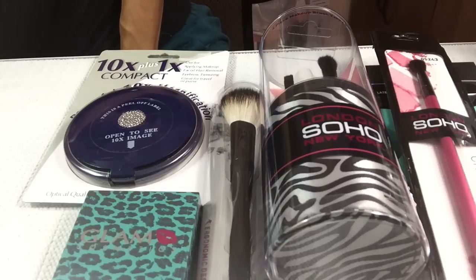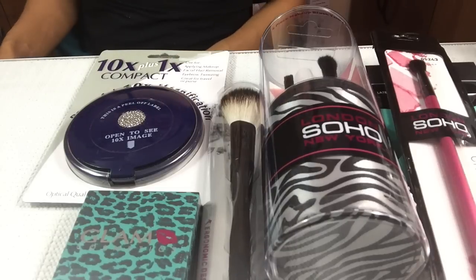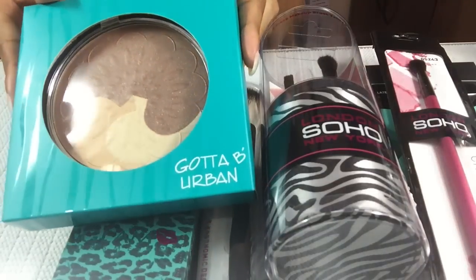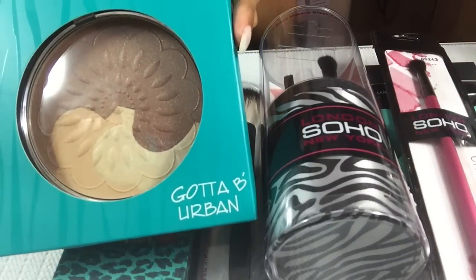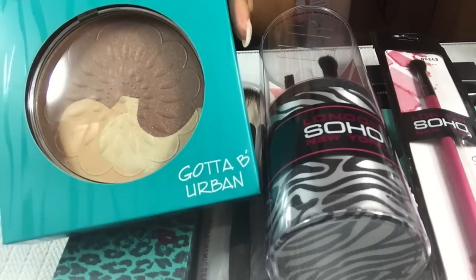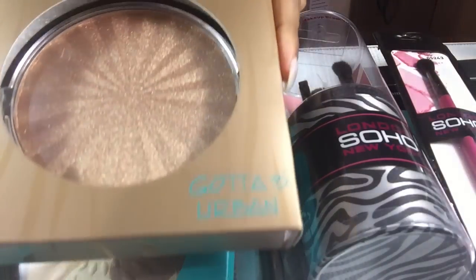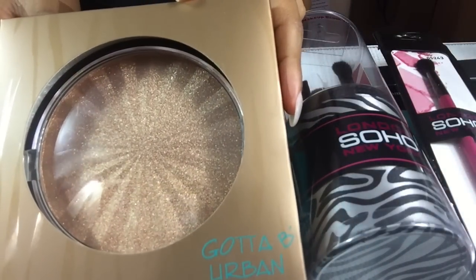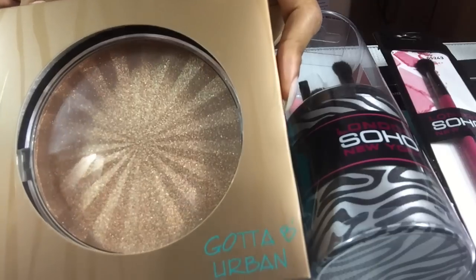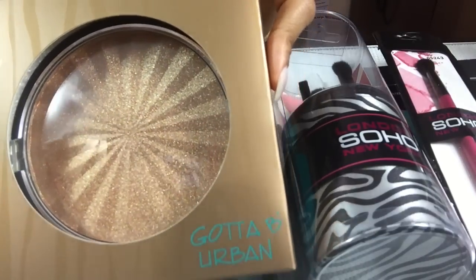I did throw in some nail stuff — it's not nothing big, but you'll be getting this. It's a bronzer palette. Very pretty. I'm going to get this one too; this one is lovely. I like the size of it — look at the size of it, guys.